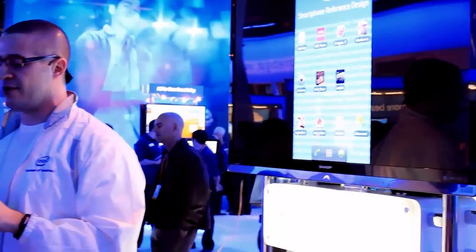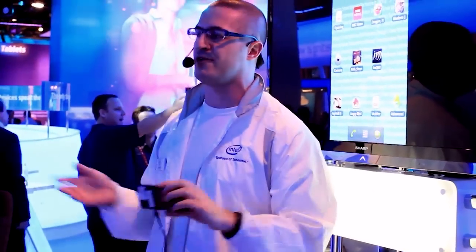So thank you for joining us. Have a great CES. And if you have any questions, feel free to ask.